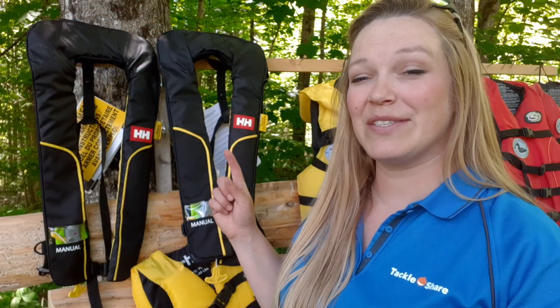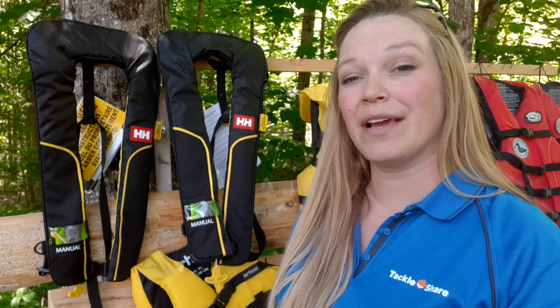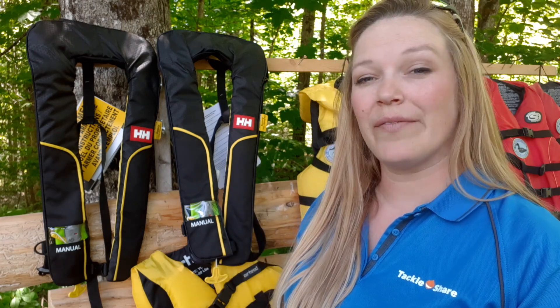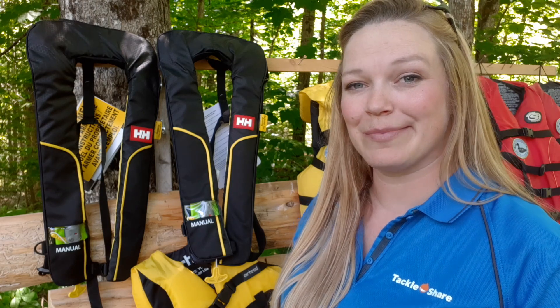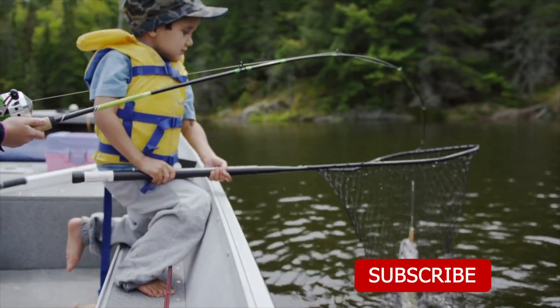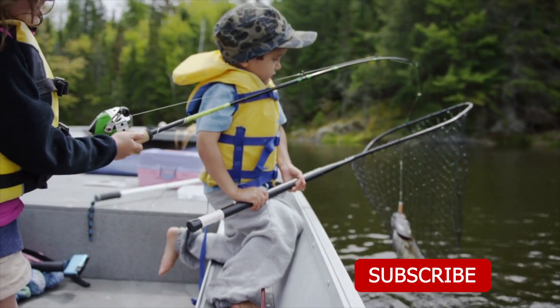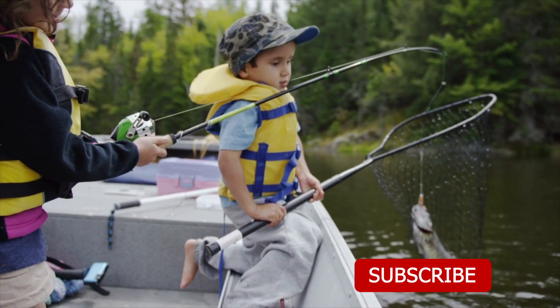If you want a chance to win these two adult size inflatable PFDs, you can enter the draw by completing our water safety quiz. I'll have all the information about that water safety quiz in the description below. Wherever you fish, remember to follow the signs and stay clear and stay safe, as water near dams and hydro stations can turn dangerous in a heartbeat. See you next time!